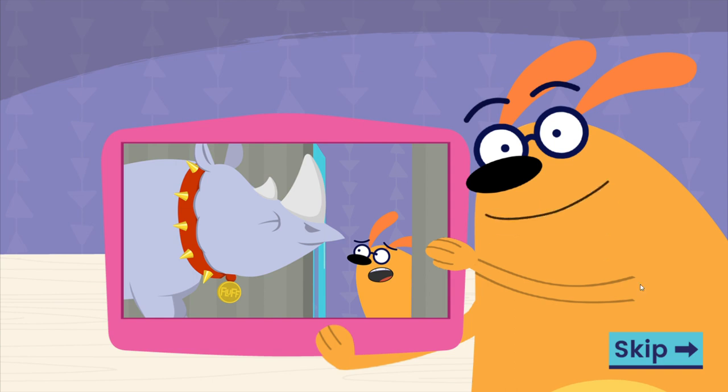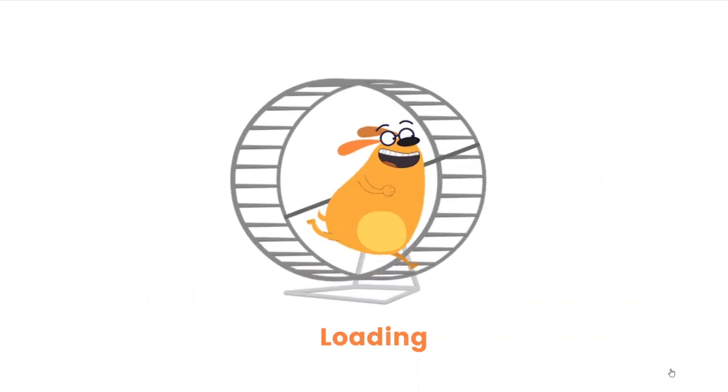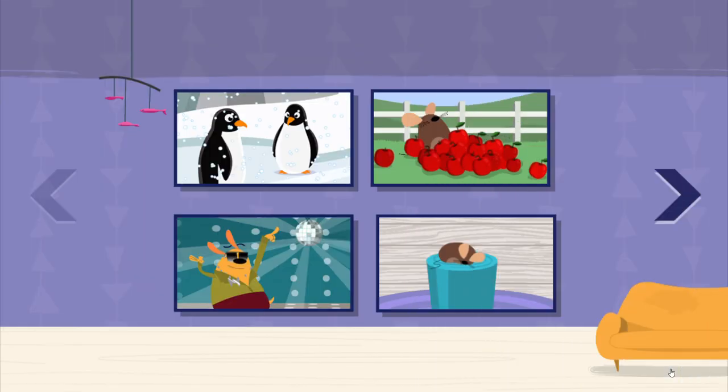Kids, I need your help. I'm pet-sitting for Fluff the Rhino, who isn't small or a pet. And I have to keep him busy so Blossom doesn't find out. Help me dress up Fluff so he's ready for our adventures. Which adventure do you want to try?